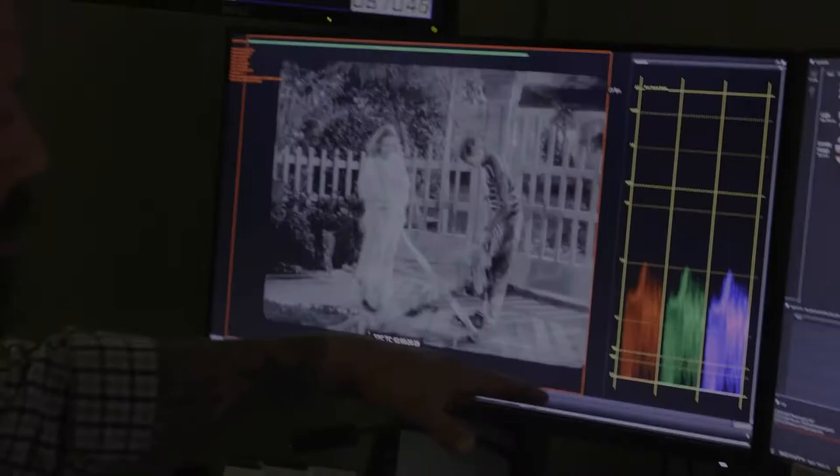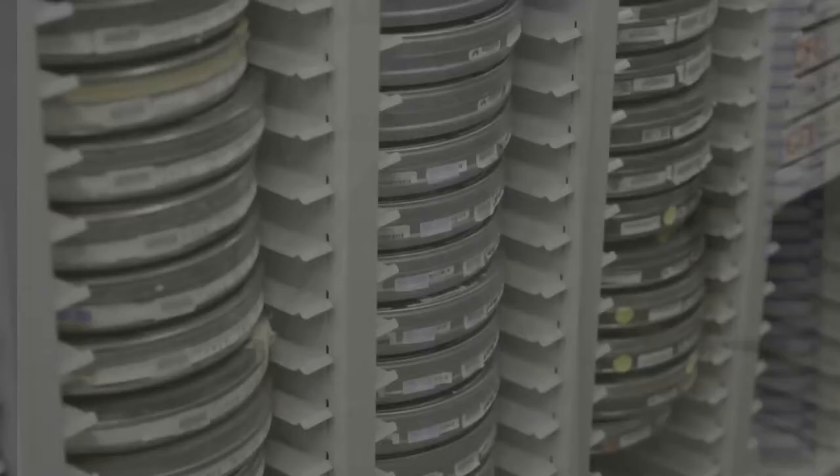An expert describes the condition of surviving reels: "Portions of those surviving reels were starting to deteriorate at the ends, so we were missing image in parts at the ends of certain reels. We were lucky to have two second-generation elements made right after the original negative — both nitrate fine grains made in the 1940s. So we had two of those to choose from as alternates where footage was missing or badly damaged, and we actually scanned all of it."